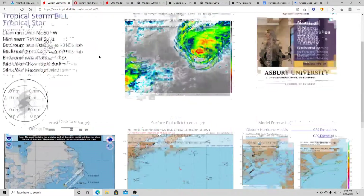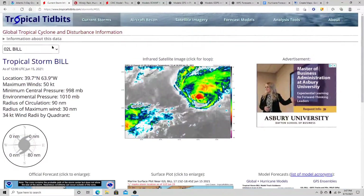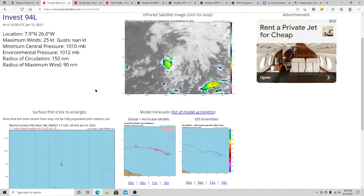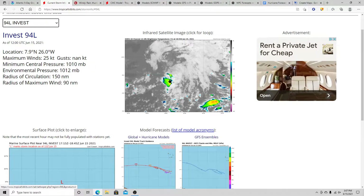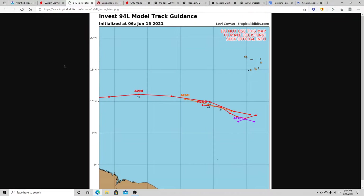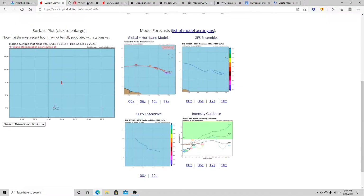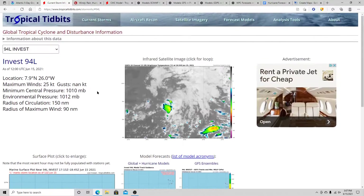Let's go to Tropical Tidbits. We've got Tropical Storm Bill, and you can see from the hurricane models it may affect parts of Canada and possibly parts of Europe further down the road. Then we've got 94L — definitely not organized, not much convection around the center of low pressure, no threat to land currently. Looking at intensity guidance, the majority of models keep this from really developing at all — only three or four put it as a tropical depression.